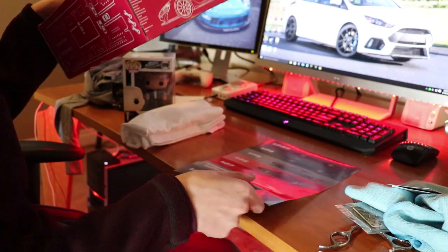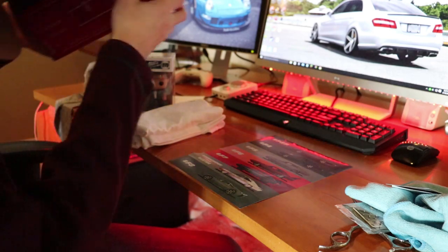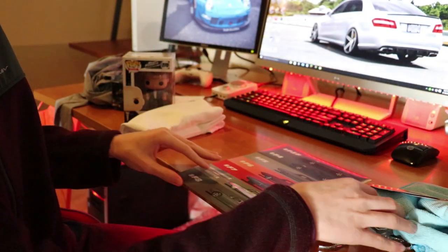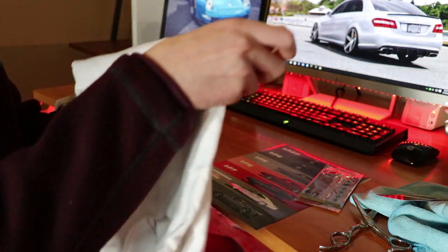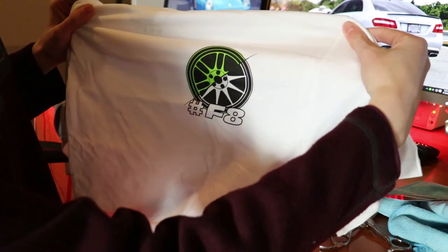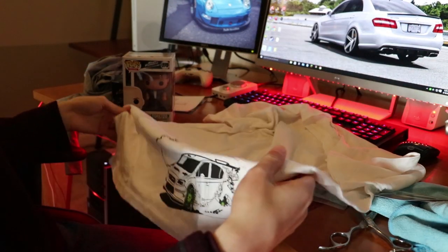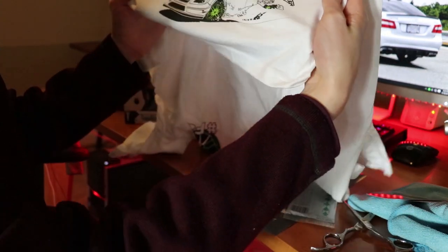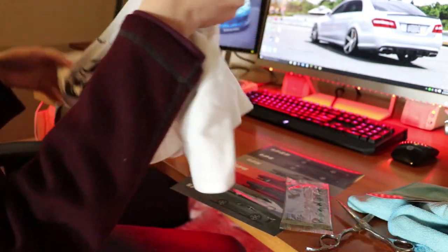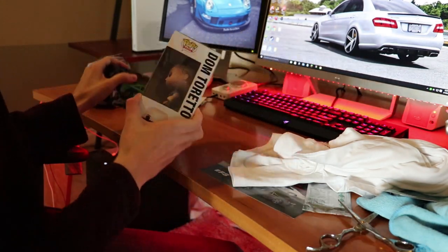So we've already gone through — there's way more in here than I thought. I think this is a limited crate though, because they go through different crates at different times, so this may not be available for long at all. We never saw what this shirt was — it has hashtag fate, which I love. And then you got something special — you got the Subi, the WRX, the Rally WRX. I love this so much.